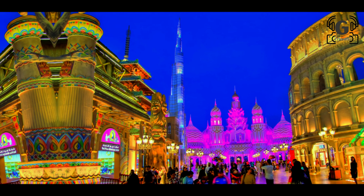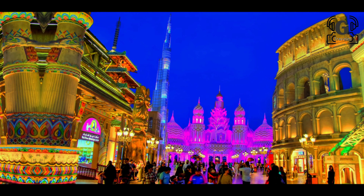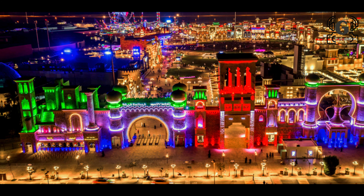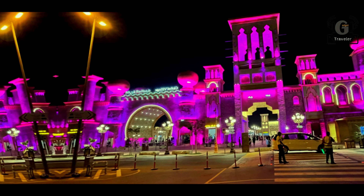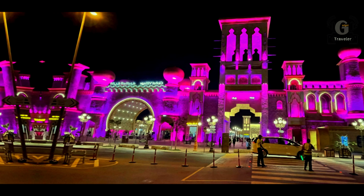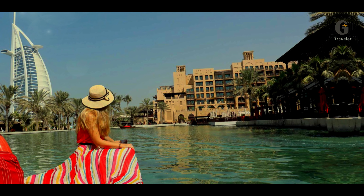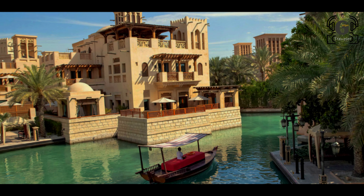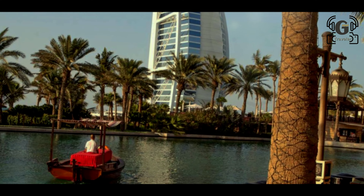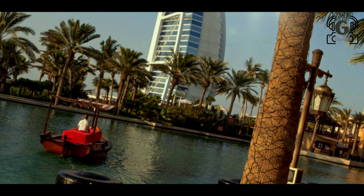Jumeirah Beach is a long, open beach and a major destination for Dubai visitors. It is a large area of beach with excellent facilities, flanked by restaurants and cafes for a great day out.